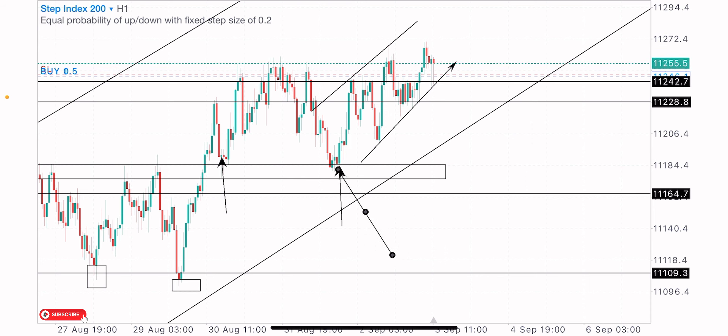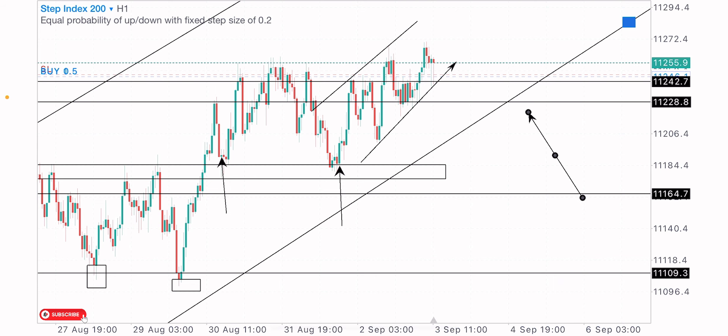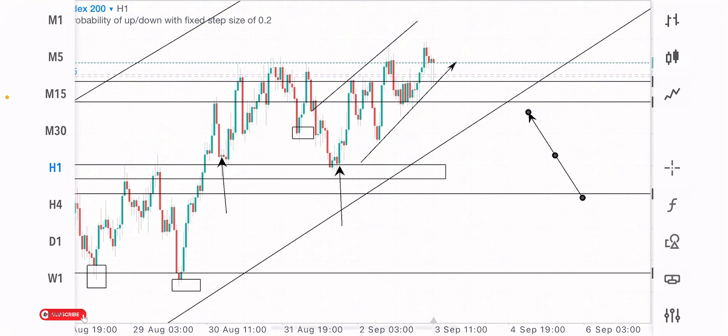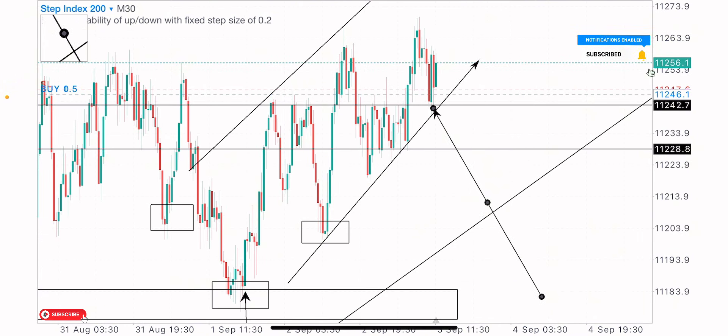We got the first test of this level after the break and retest, then the second test of this zone which is the buy move that followed up. On this zone the market created a bullish formation — I always emphasize on reversal pattern formations, trend market direction, and zones. These are key factors and key secrets to market prediction. We got an inverted head and shoulders pattern formation here — price creates the left shoulder, the head, and the right shoulder that followed up at the zone.